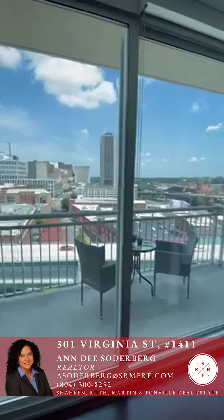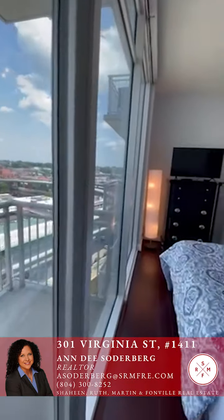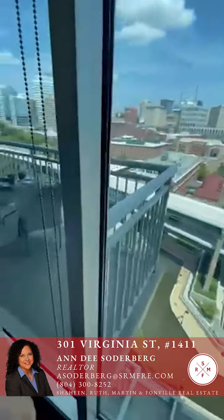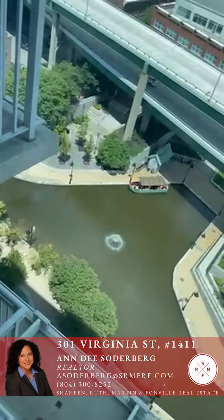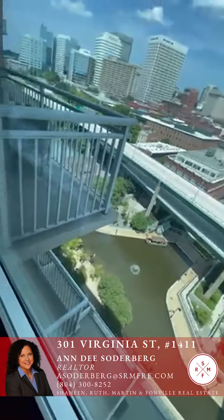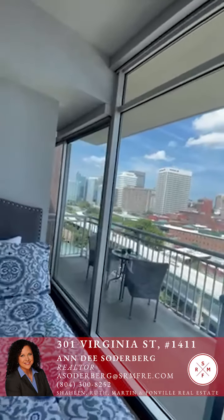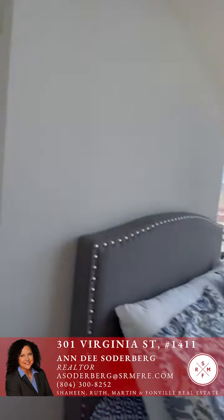The view from the bedroom also captures the canal below. If you had a chair in the corner of the bedroom, you could easily people-watch and relax there. There's also a beautiful little balcony area set up just off the bedroom.